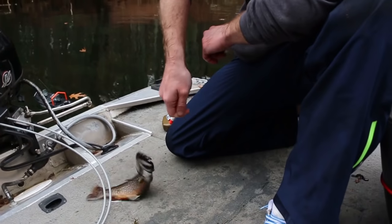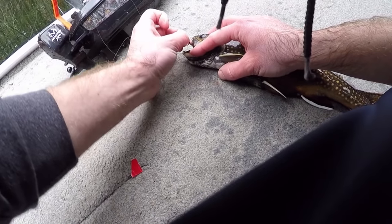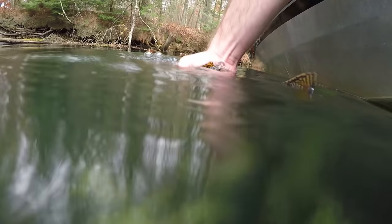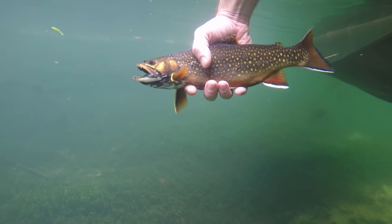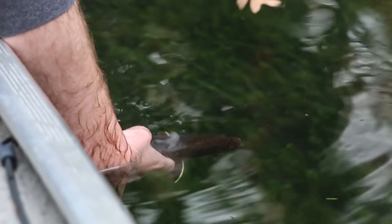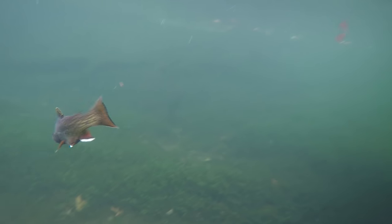All right, so we expected to, like, catch a little brookie or something, or a little rainbow, but not a big ol' fatty male like that. Drifted a nightcrawler over a pass that we know has fish in it — we saw him there at the beginning. He just drifted the worm right over him, dude came up and smashed it. That was it.